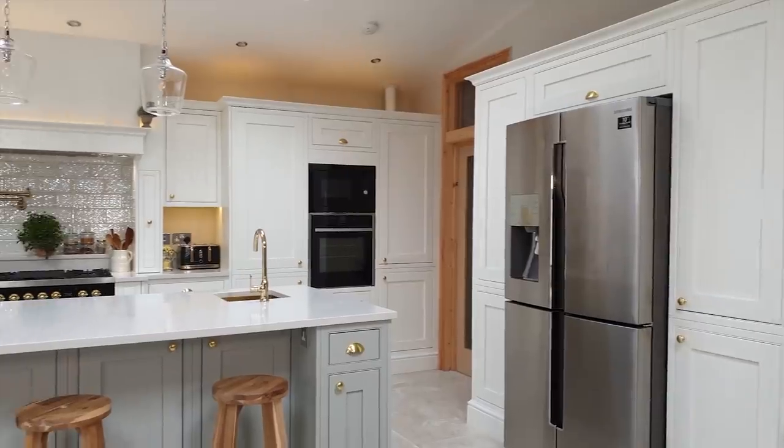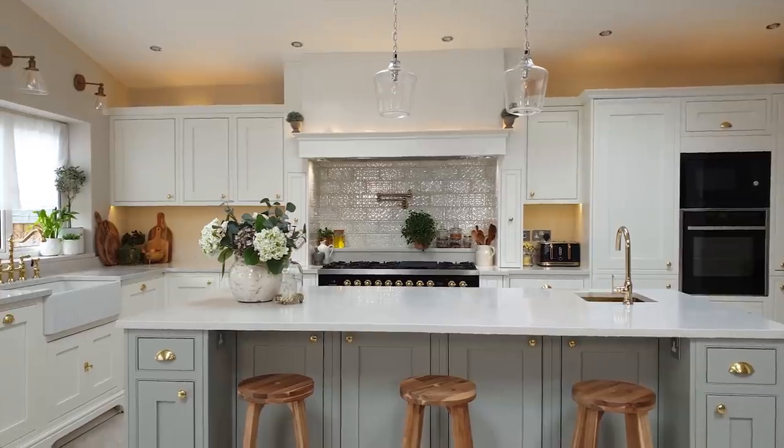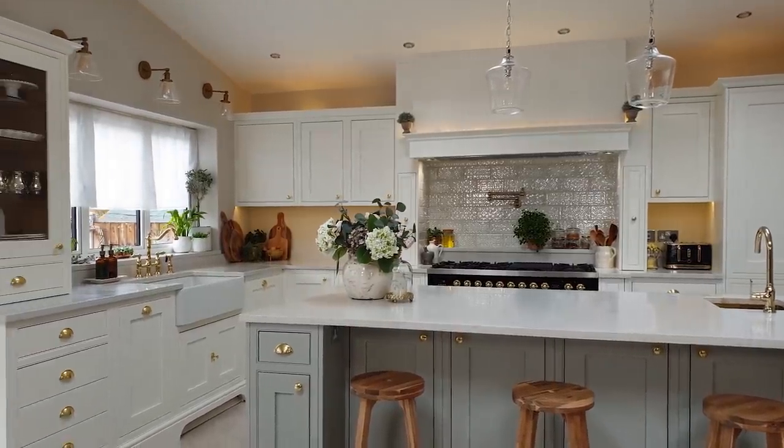I'm going to be briefly showing you guys around my kitchen and sharing with you some of the thought process behind our kitchen. My vision for this space was to create a light, airy, spacious kitchen — somewhere that was big enough for us to be in together and to cook together.